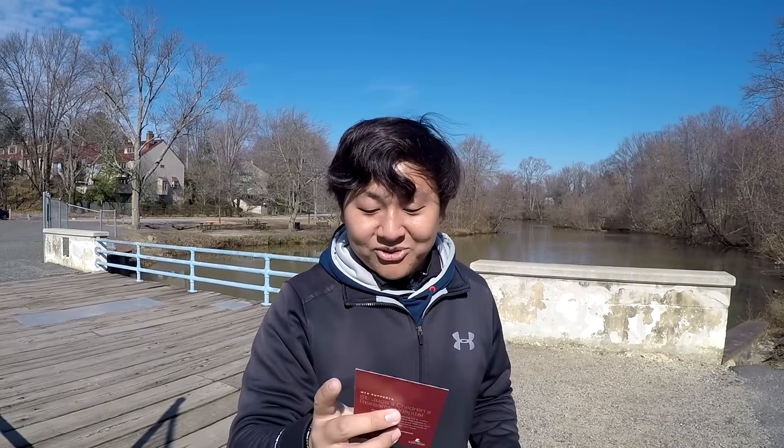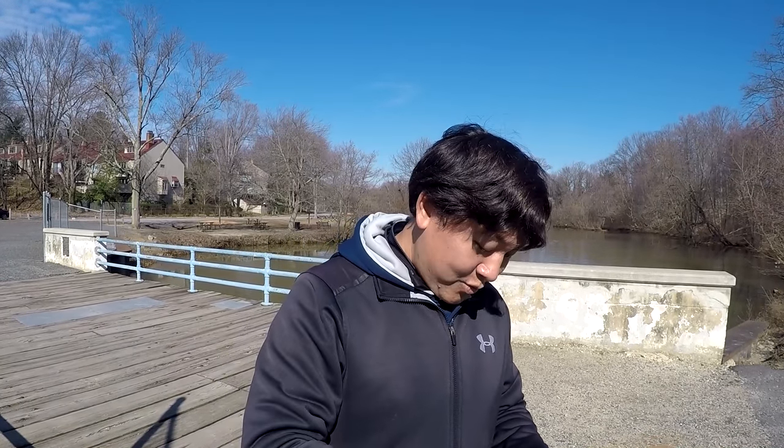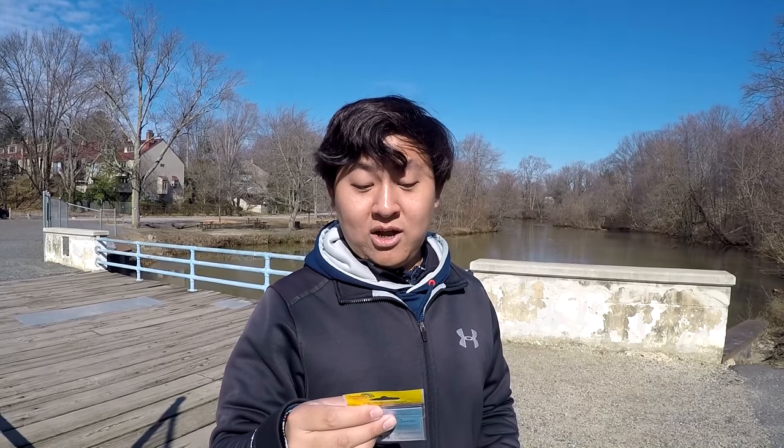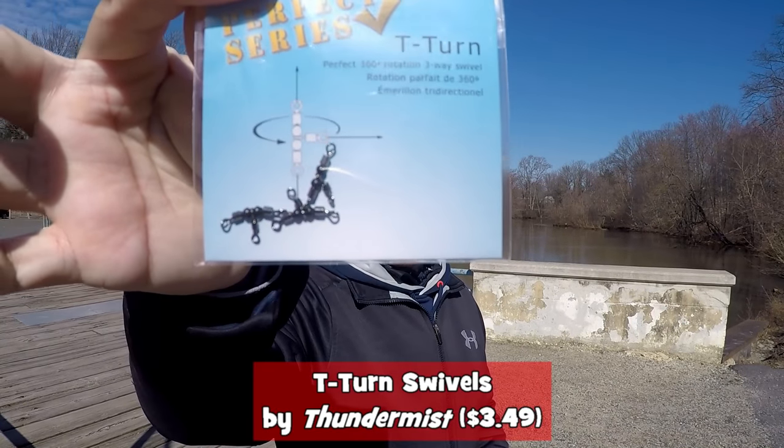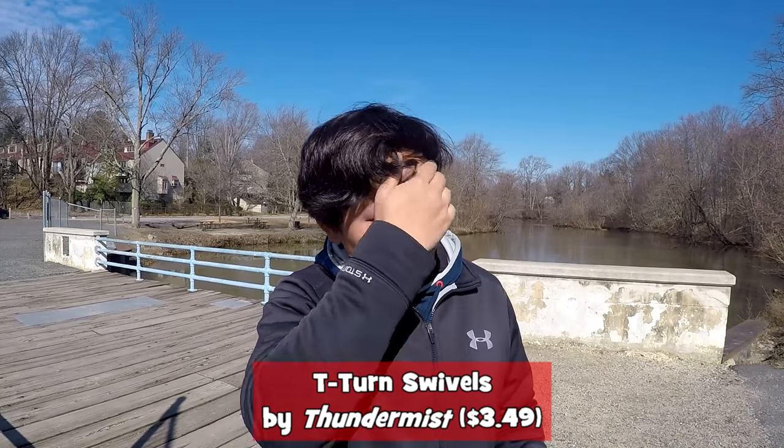Next item in the box: the T-Turn Swivels by Thundermist, value $3.49. Thundermist — 'Fish the good life,' I like that motto. These are pretty much three-way swivels. We can do a little drop shot rig with this three-way swivel. I think we can catch some stuff today. I got Nightcrawlers in my bag as trailers. I like how they put another language here — it says 'greatly minimize line tangle' and then there's French or Italian: 'Redoute l'embroilment du...' — I don't read that language!